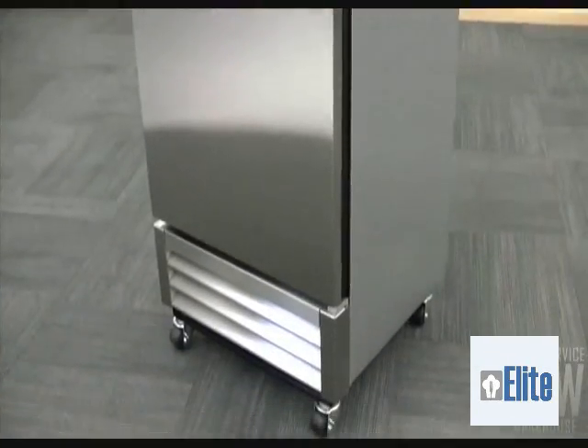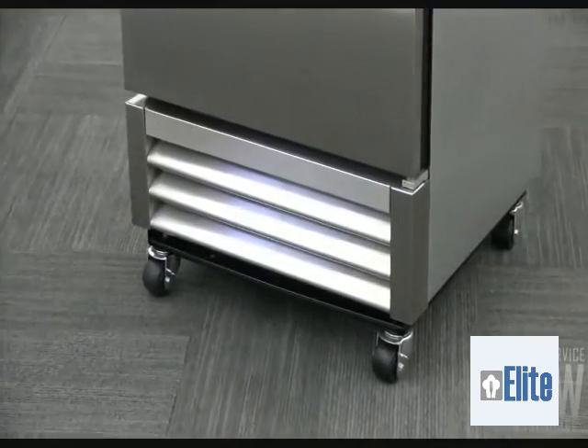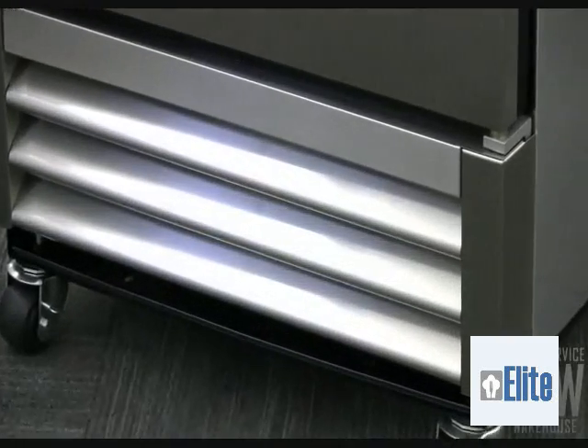It has a bottom-mounted compressor which is easy to service, makes it easier for employees to access the bottom shelf, and leaves the top of the freezer cabinet open for additional storage.